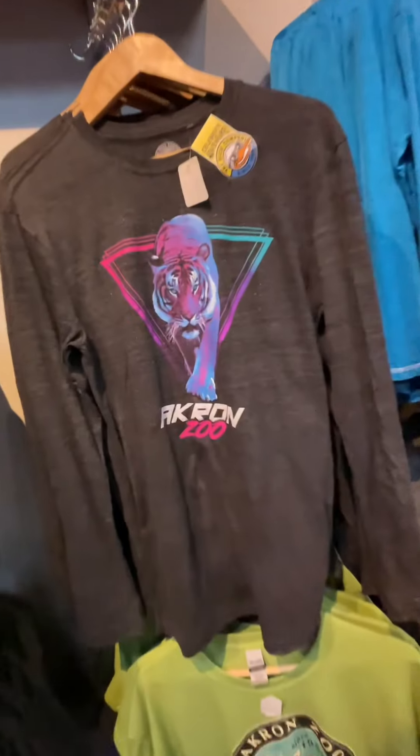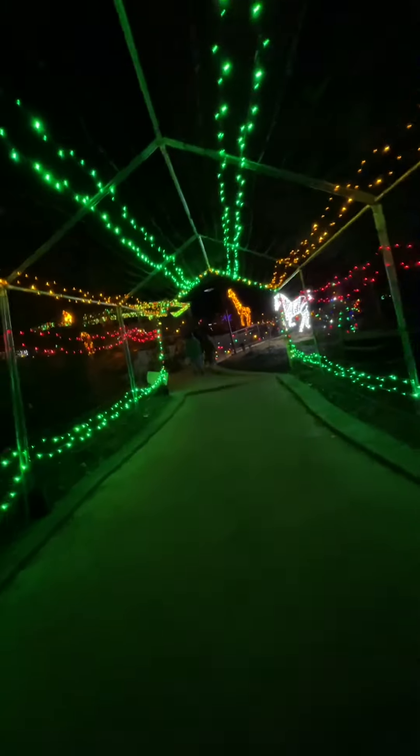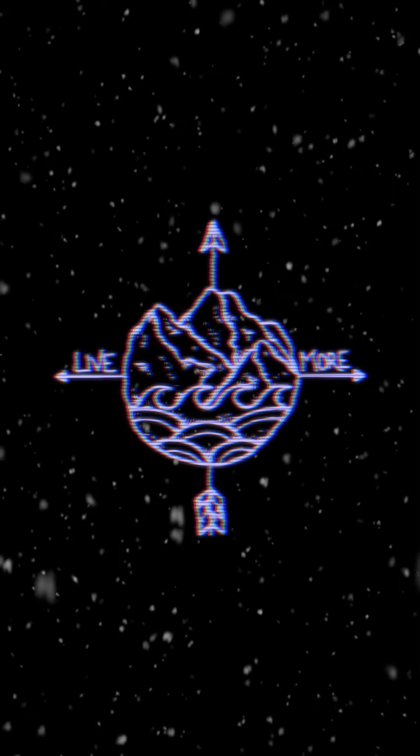And all I want for Christmas is this 80s themed merch they have. This would make the perfect date night or even just a fun place to bring the family. Make sure you're following for more and let me know where you think I should go next. Live more!